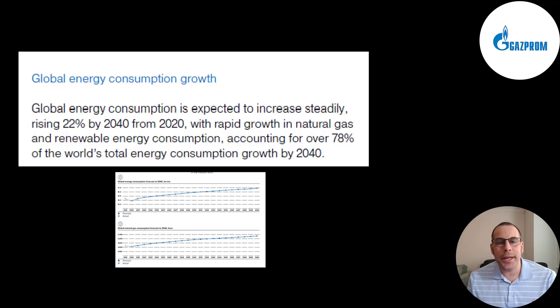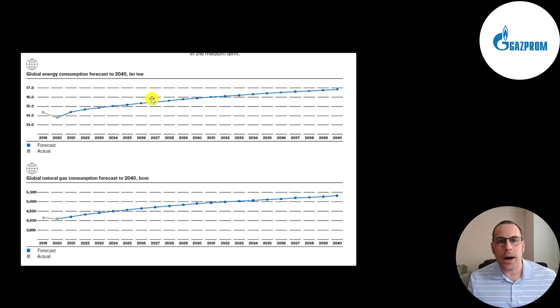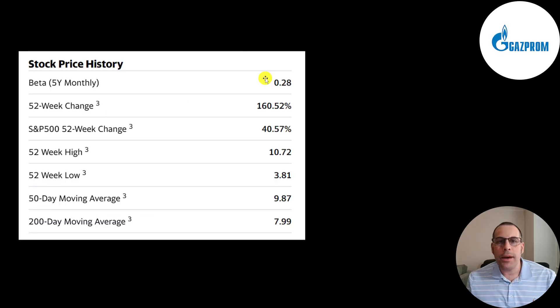Global energy consumption is expected to increase 22% from now until 2040, and natural gas and renewable energy accounts for 78% of that. The top part of this chart is the expected global energy consumption each year until 2040, and the bottom part is the global natural gas consumption until 2040. We all know demand for energy is always going to be there. The tricky part is identifying the price of the underlying commodity — if you can do that, you'd be super rich. They have a really low beta of 0.28, meaning the stock moves one quarter of the market. The stock has gone up 160% the past 52 weeks while the S&P is up 41%. The 52-week low was 381 and the high was 1072. The stock is trading above its 50-day and 200-day moving average.